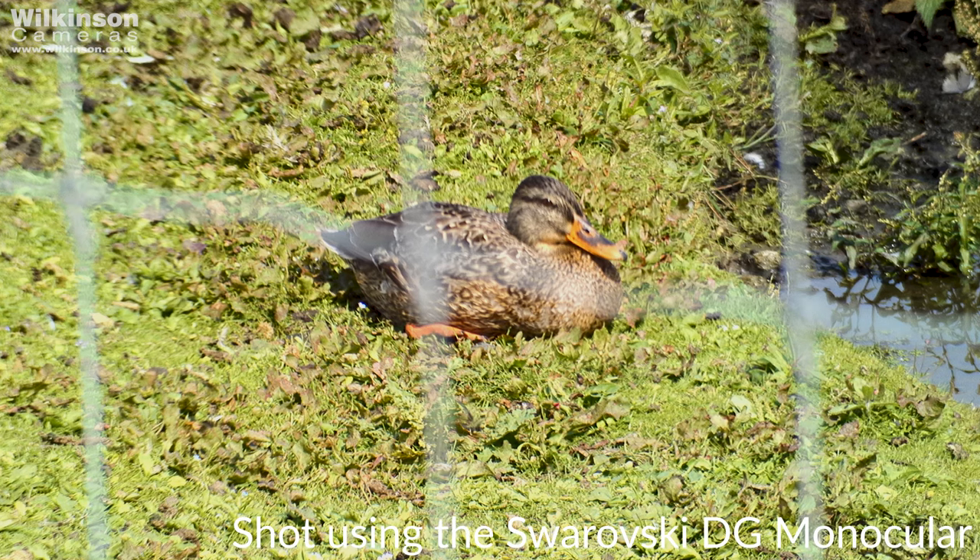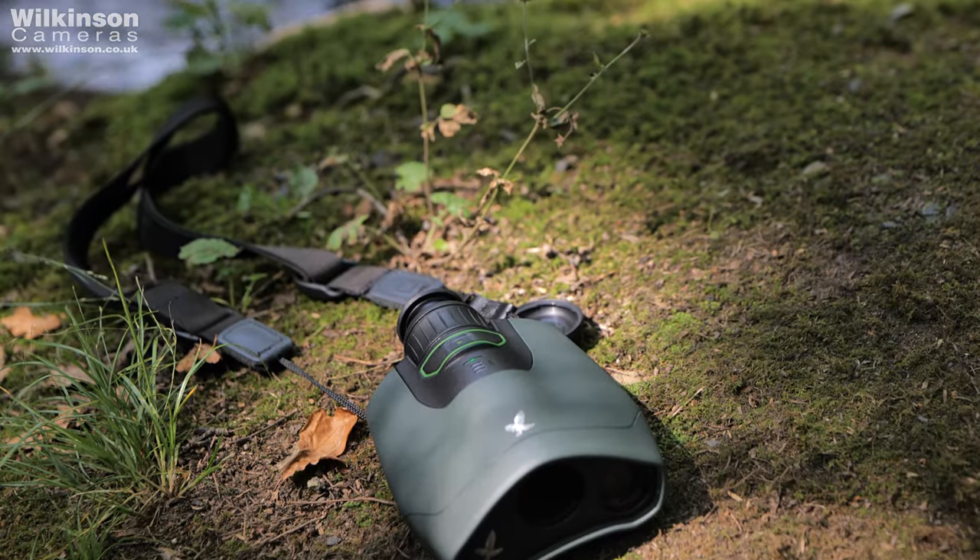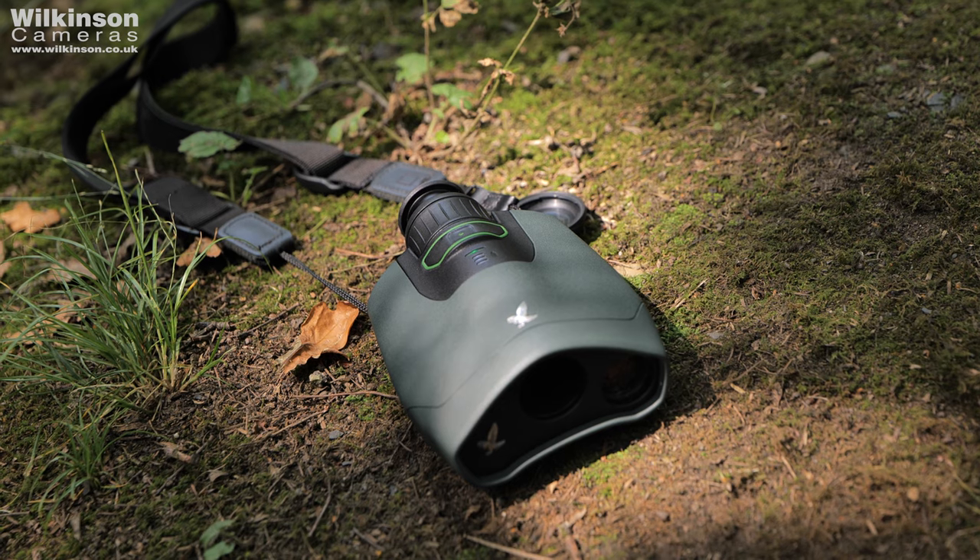The setup is easy and the operation is complete simplicity. The DG features one button — press and hold to turn it on and press it quickly for a snapshot of whatever you're viewing. The first thing you need to do is download the DG app and connect it using the serial number or the QR code included on the box, which is even easier.